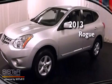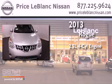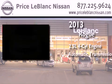This is a brand new 2013 Nissan Rogue. It features a 2.5-liter four-cylinder engine and an automatic transmission.